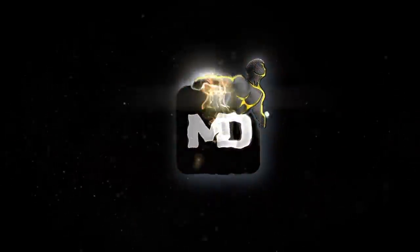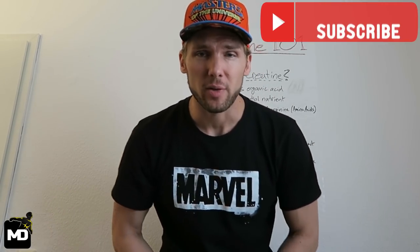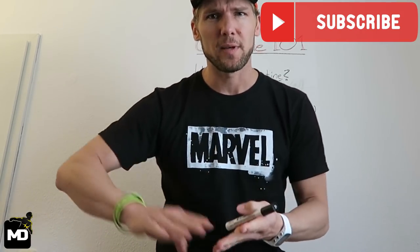In this video I'm going to teach you everything you need to know about creatine. Welcome back, my name is Marc, I'm a personal trainer and sports scientist, and here on YouTube on my channel I teach and educate people on the topics of health, fitness, nutrition, and everything which gets you into shape.